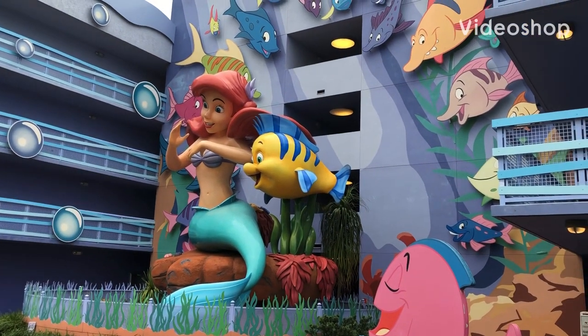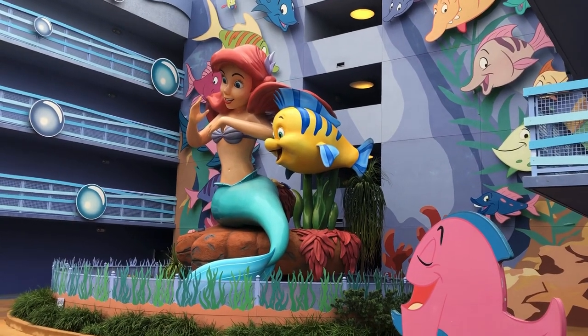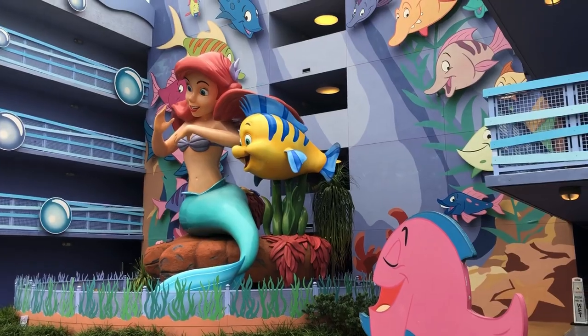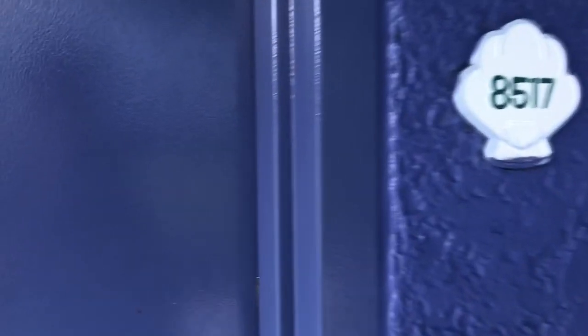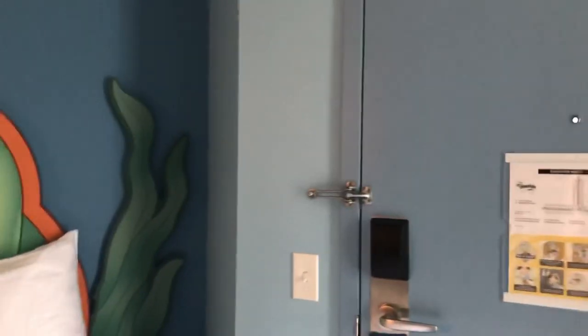Hi there everyone. This is the walkthrough of the Little Mermaid room 8517. It's time for us to go under the sea. Here we go. This is the walkthrough of the Little Mermaid room here at the Art of Animation Resort.